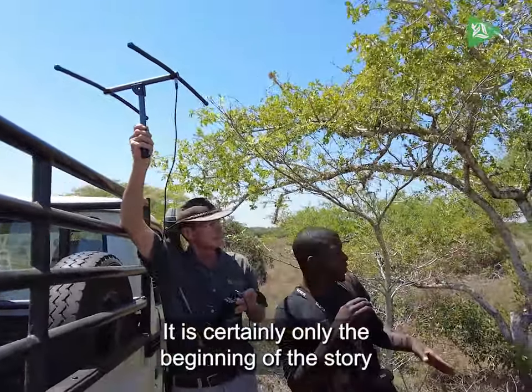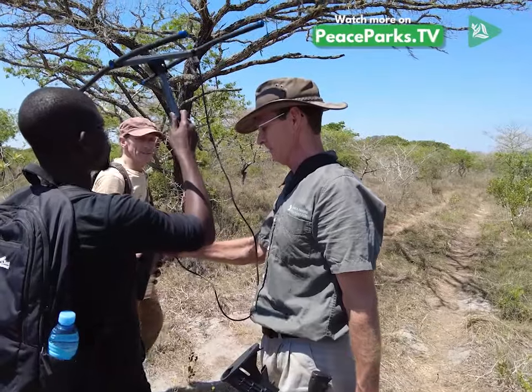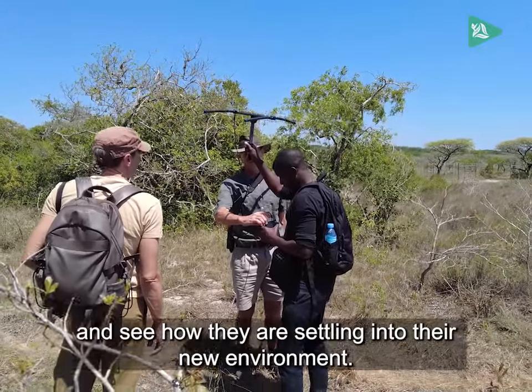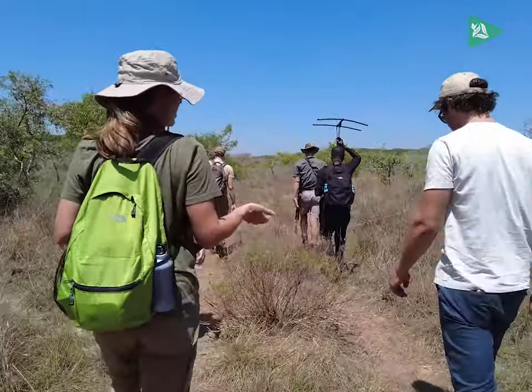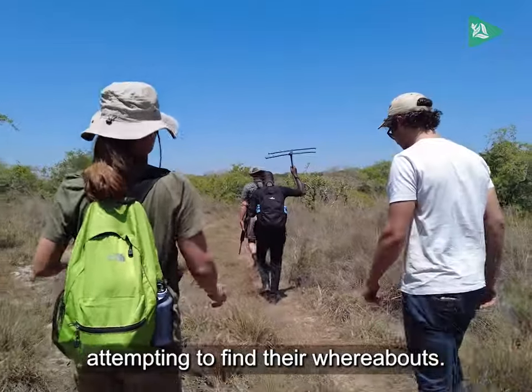It is certainly only the beginning of the story when animals are translocated from one part of Africa to another. Sometimes the team needs to get on the ground and track animals by foot to check on the animals' whereabouts and see how they're settling into their new environment. As a follow-up to the recent cheetah translocation, they are walking in Maputo National Park, attempting to find their whereabouts.